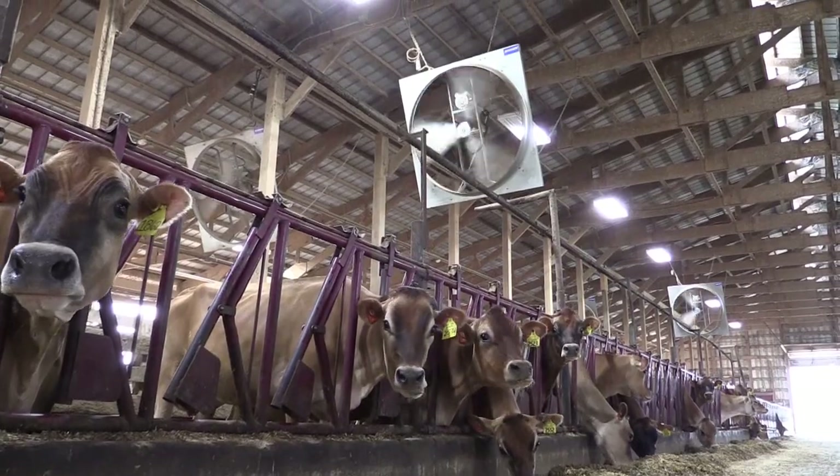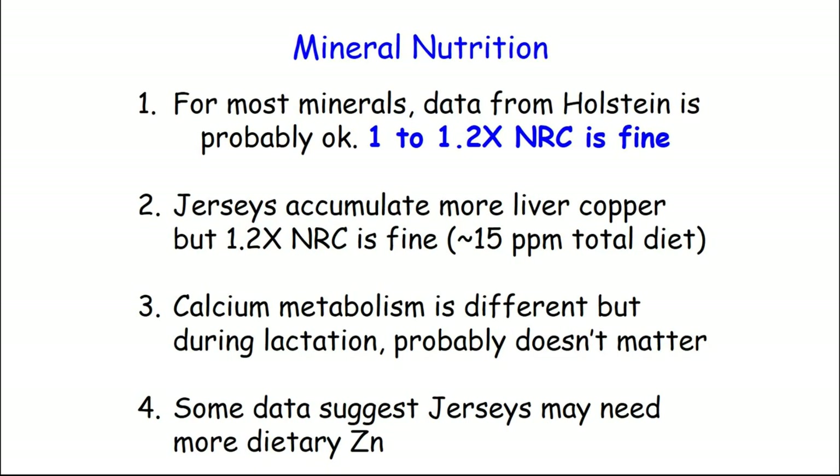Calcium — we all know milk fever Jerseys are much more susceptible, for lots of reasons. Part of it, we think, is with respect to vitamin D receptors. So in the dry cow, we know there are differences. There's probably a difference in lactation, but calcium is fed in excess and I don't think it's a big deal for a lactating cow on calcium. Make sure you meet the requirement, feed a little bit extra, but calcium should be okay for lactating cows. But in this transition from dry to lactating, what are the recommendations for trying to keep homeostasis on calcium?